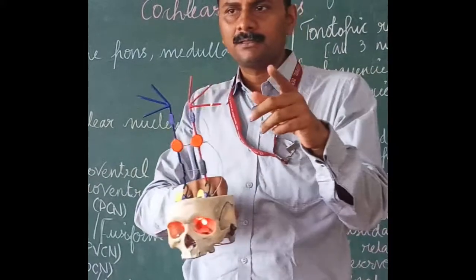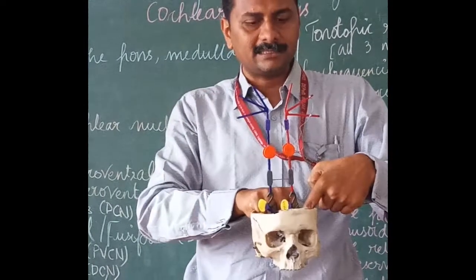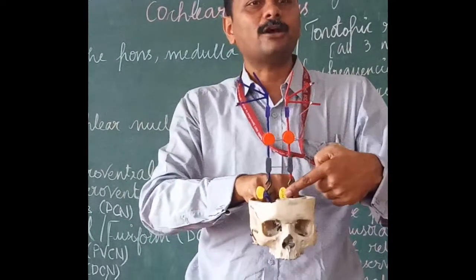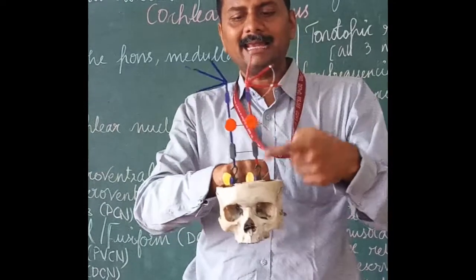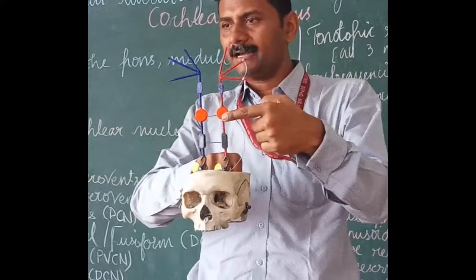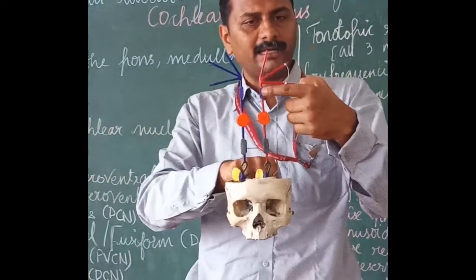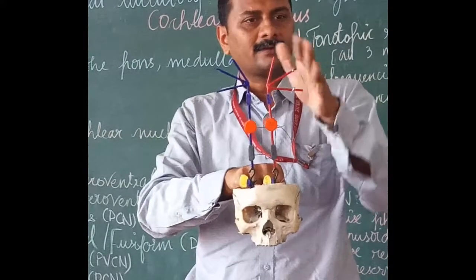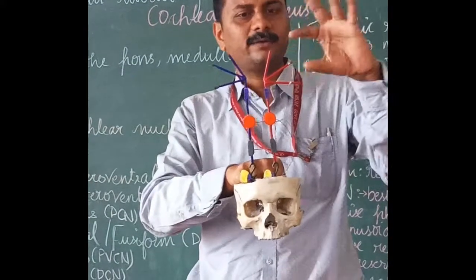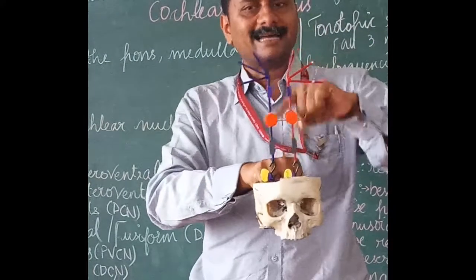We have a mnemonic to remember the central auditory pathway: CNS Limca. CN is cochlear nucleus. S is superior olivary complex. L is lateral lemniscus. I is inferior colliculus. M is medial geniculate body. And there is a cortex after the auditory radiations. This is the ascending pathway.